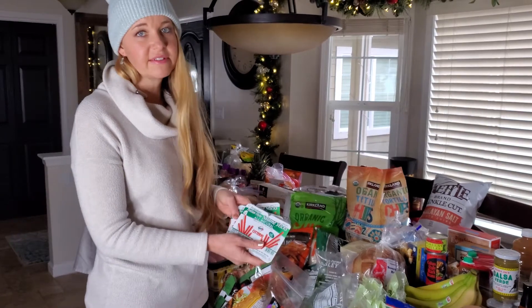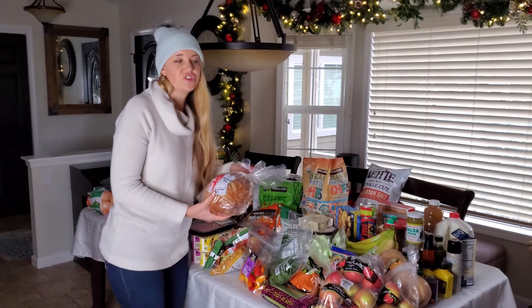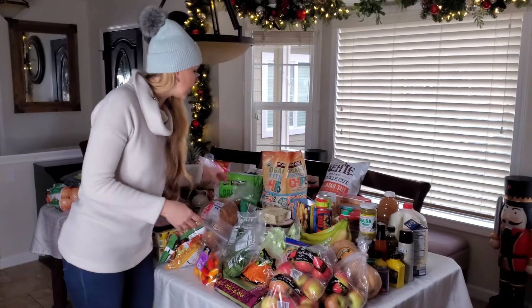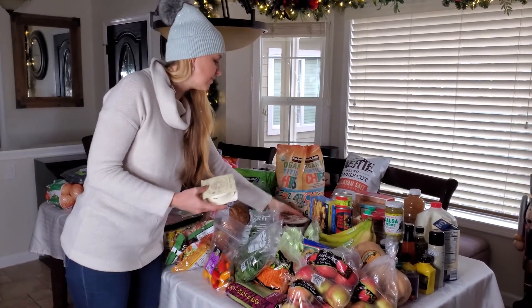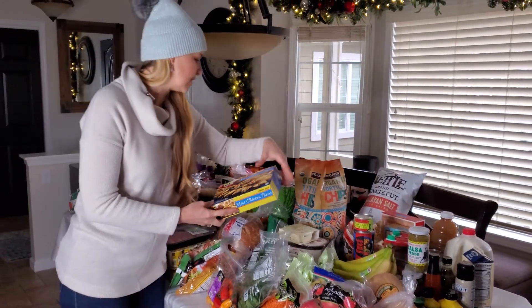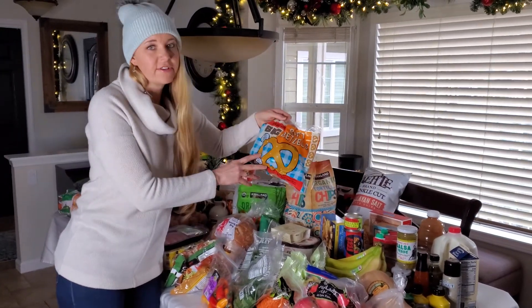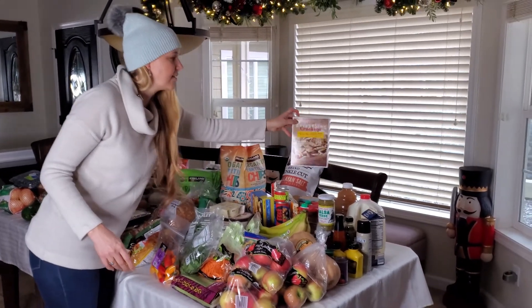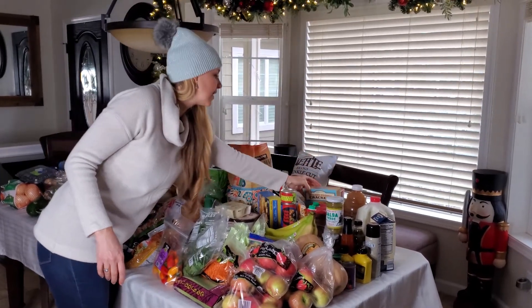We have some salami sticks — the kids love these and we'll have them for lunch with cheese, fruits, and veggies. There's a sliced sourdough loaf, some creme fraiche, and our favorite French vanilla ice cream from Trader Joe's. Some mini chicken tacos to go along with the appetizer dinner, and some soft pretzels, also for the appetizer dinner. In the back we have my son's favorite everything crackers, and some round crackers to go with the spinach dip.